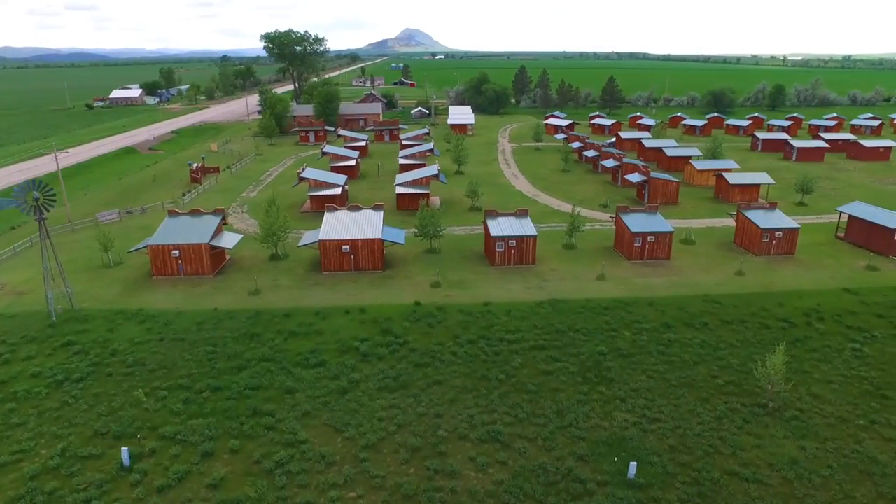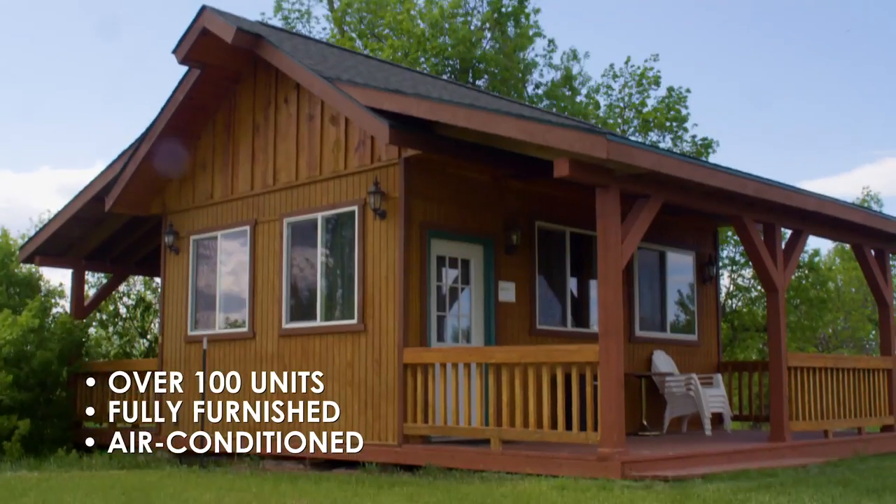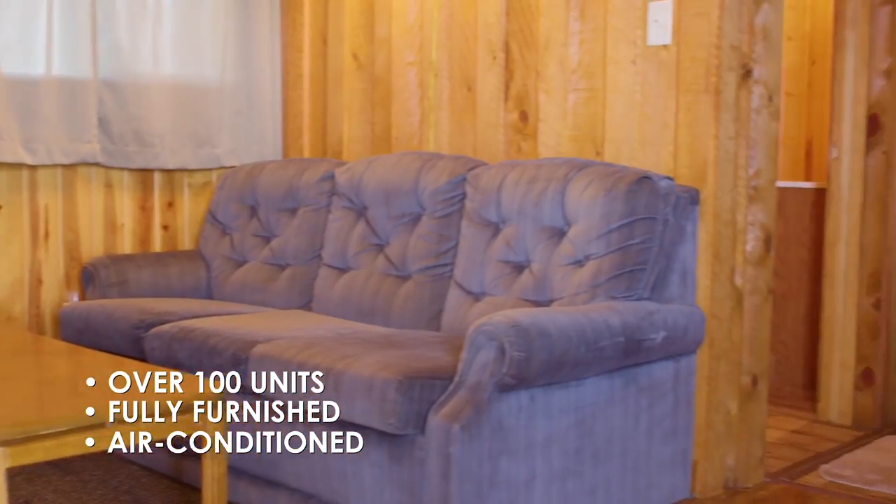The Swank Cabin Village features over 100 fully furnished, air-conditioned units to choose from, accommodating from two to eight people each.